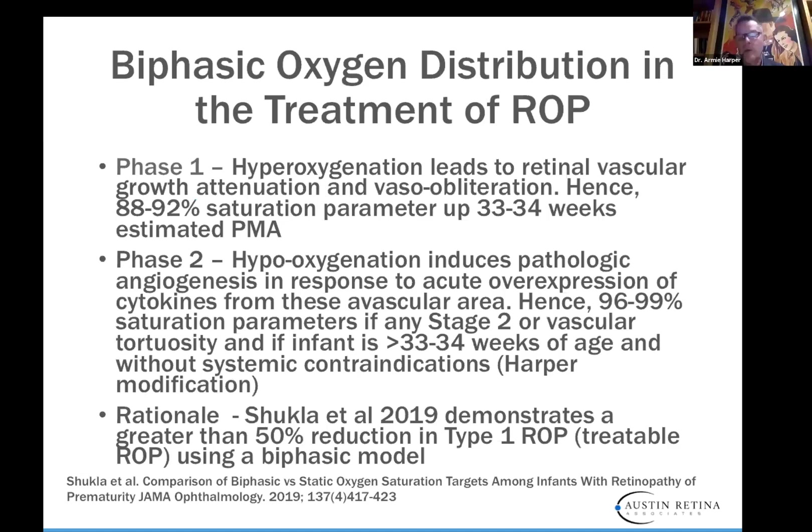When talking about ROP, it's important to understand there are two phases. Phase one is the hyperoxic phase, which leads to retinal vascular growth attenuation and vasoobliteration — the vessels just stop growing. From when the baby's born to about 33 or 34 weeks, we keep the saturation rate between 88 and 92%. That is individualized for every baby and controlled by our neonatologists. Phase two is a hypoxic phase where you have pathologic angiogenesis in response to overexpression of cytokines — in other words, the VEGF rises — and we want a higher sat rate at that time to downregulate everything.